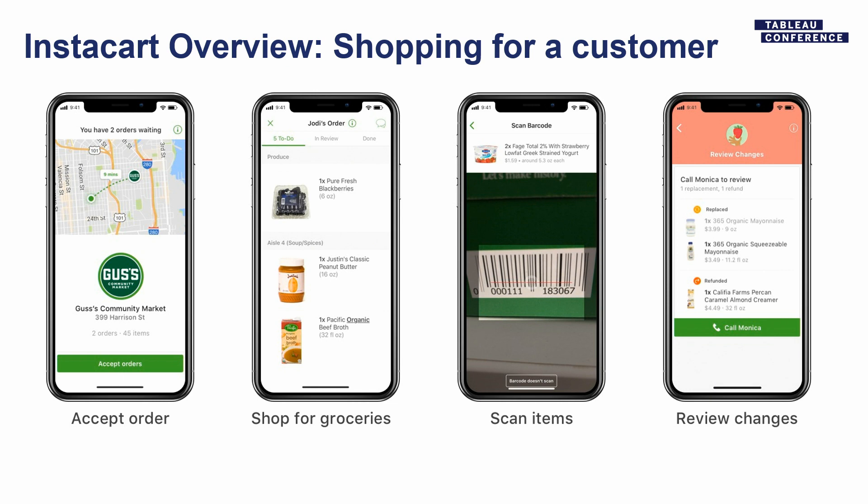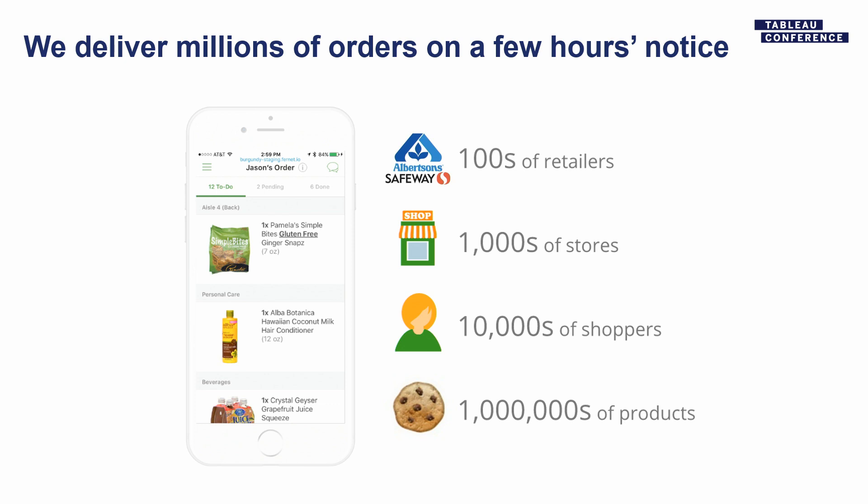Then the next step would be the delivery process. We've got 50,000 shoppers right now, we deliver from thousands of locations, we've got over 100 retail partners, and our catalog has over a million items. We have a whole catalog team working on keeping prices and availability updated. We're building the world's largest grocery catalog, with accurate pricing, availability, and nutrition information — and availability can differ from store location to store location.